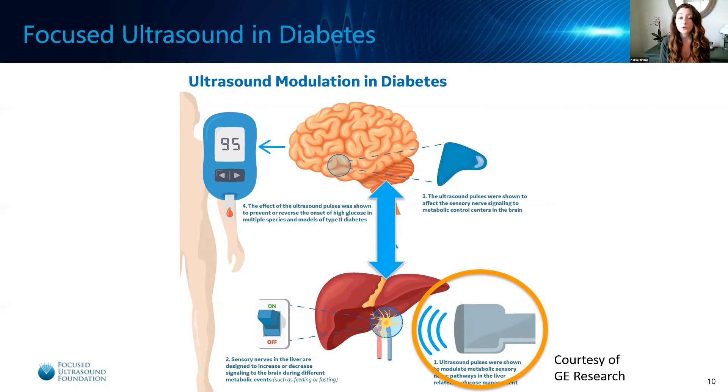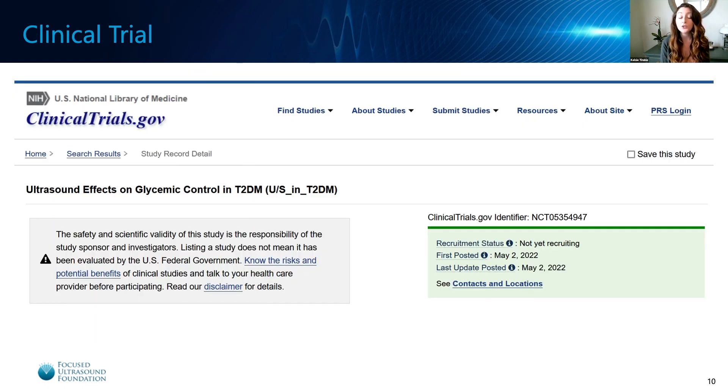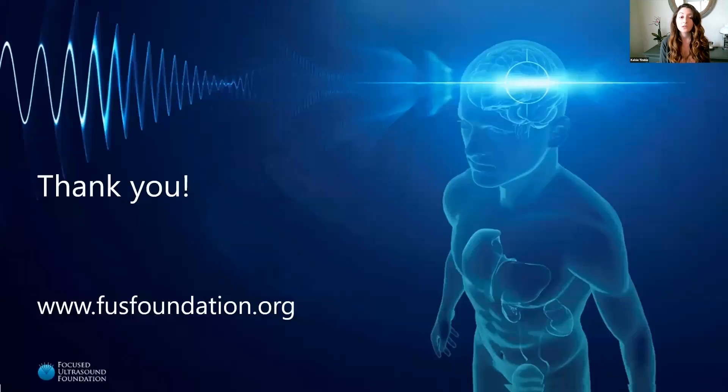Animals treated with this focused ultrasound protocol had their blood sugar levels returned to within a normal, healthy range. When these results were published, the industry partner, GE, issued a press release highlighting the clinical significance of the results and also announcing the opening of a new clinical trial designed to test this protocol in human patients with type 2 diabetes. The researchers believe that a single 3-minute treatment once a day is capable of reversing insulin resistance and maintaining normal blood sugar metabolism in patients. We are very excited about the potential effects of this treatment and look forward to the results of the clinical trial.